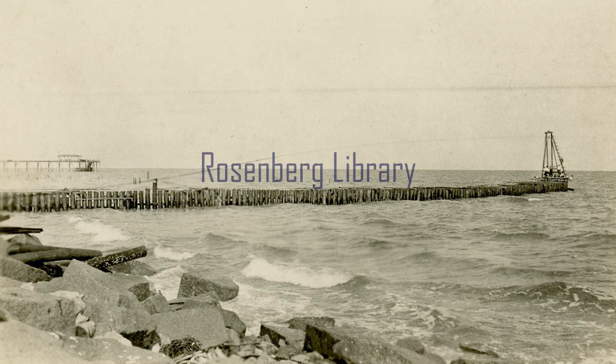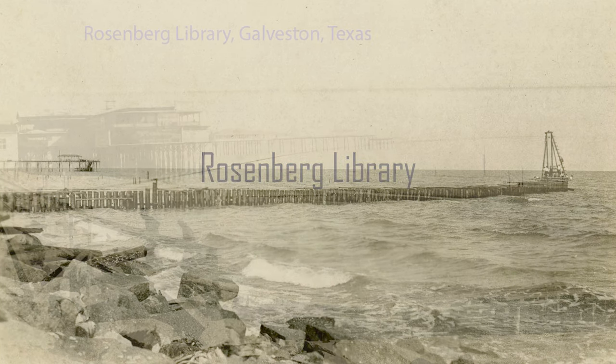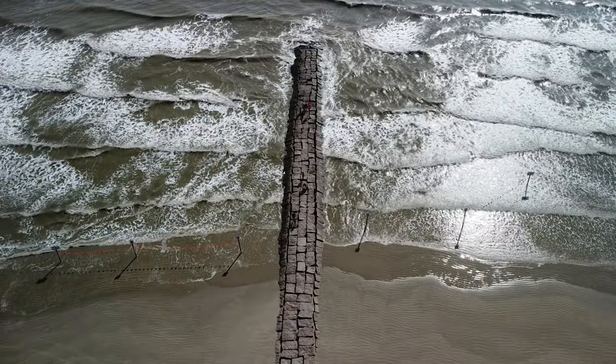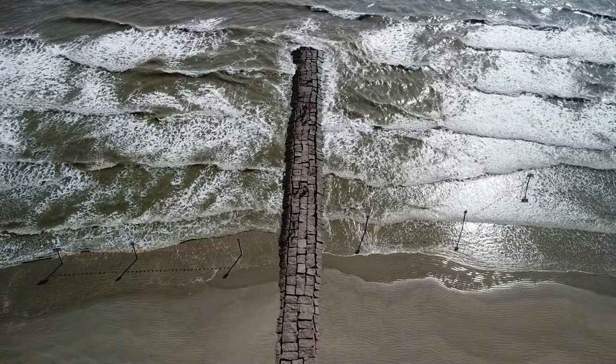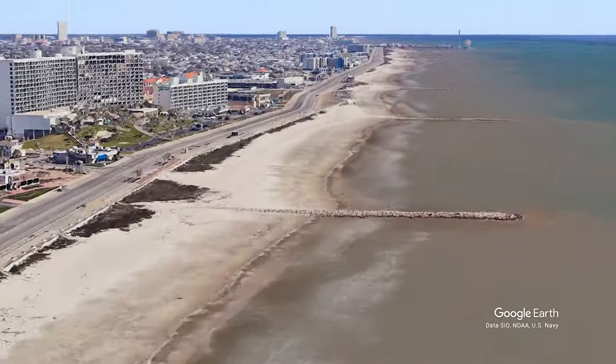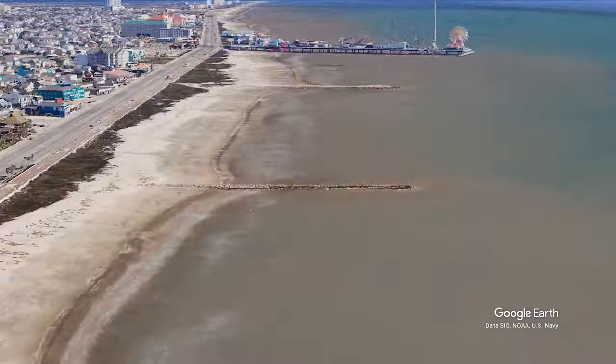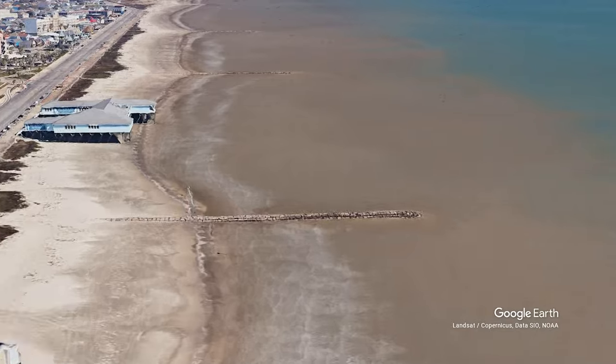Between 1936 and 1939, these jetties were constructed approximately 1,500 feet from one another. They were constructed with wooden pylons and steel sheet piles, as well as granite — the same granite used for the jetties at the entrance to the ship channel. The original design and structure of these groins were rehabbed between 1968 and 1970 to make sure they would withstand the next century.